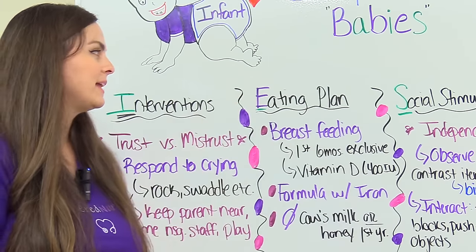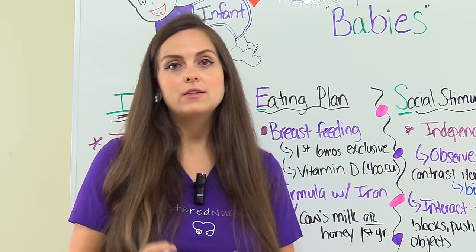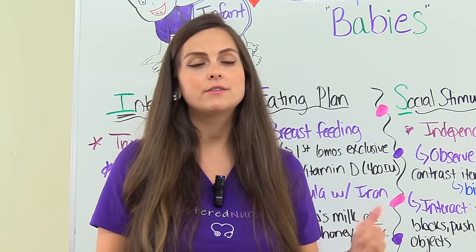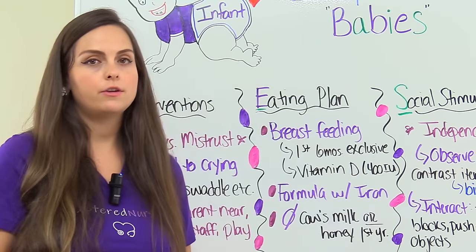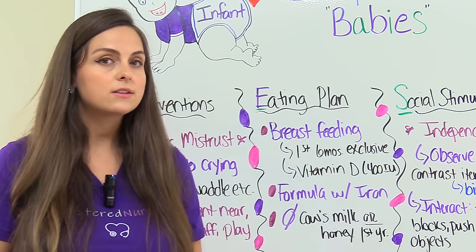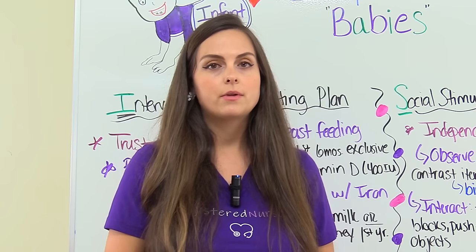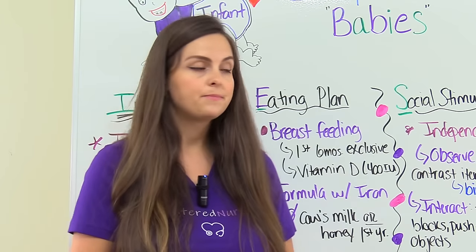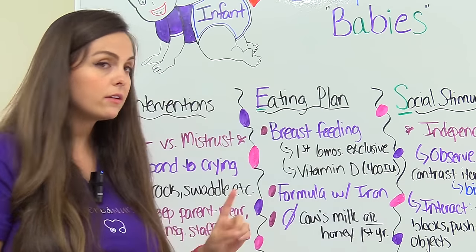Next is E for eating plan. Breastfeeding is gold standard — that's the absolute best for an infant. The first six months, that's all the infant needs; exclusively breastfeed with no extra fluids or food. After six months, continue breastfeeding but start implementing food over time. The American Academy of Pediatrics recommends that if an infant is exclusively breastfed, they should be supplemented with vitamin D 400 international units on top of their breast milk to help with those levels. If they can't breastfeed, the next best is iron-containing formula. Definitely tell parents to avoid cow's milk and honey during those first 12 months of life.